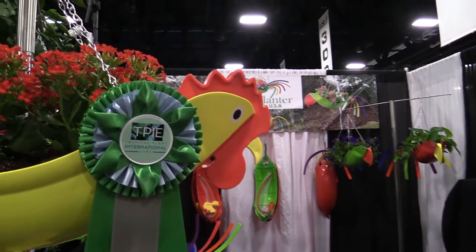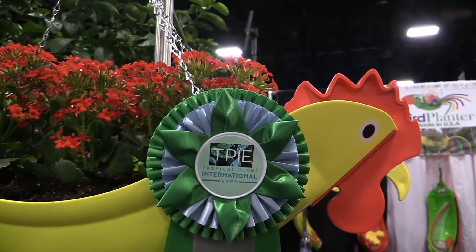The news is they are now manufacturing in Tampa - 100 percent American-made these products are. I was also told by my buddy Donald, who's right over here, that stay tuned, they have some other bird shapes on the drawing board. So that's Bird Planter, the new rooster, a TPIE Cool Product Award winner.